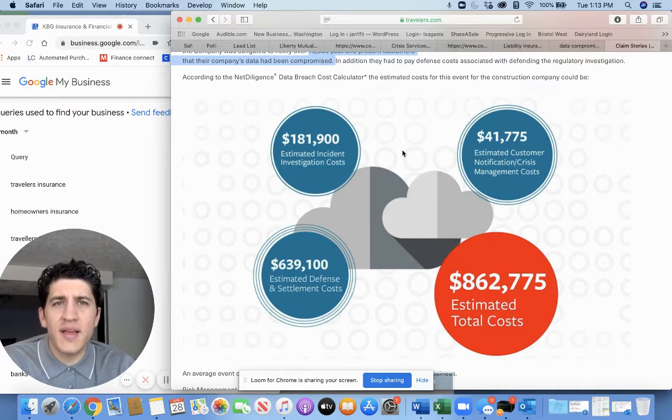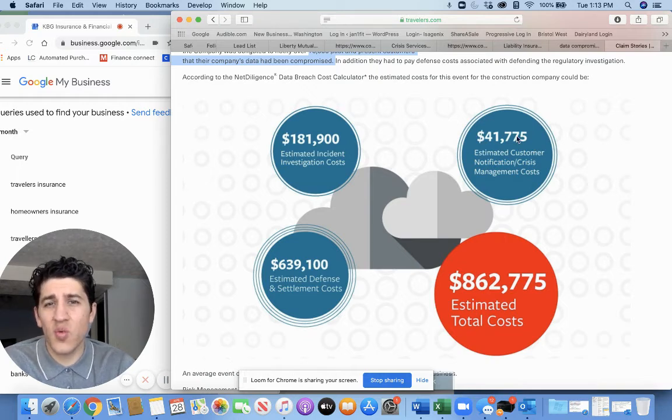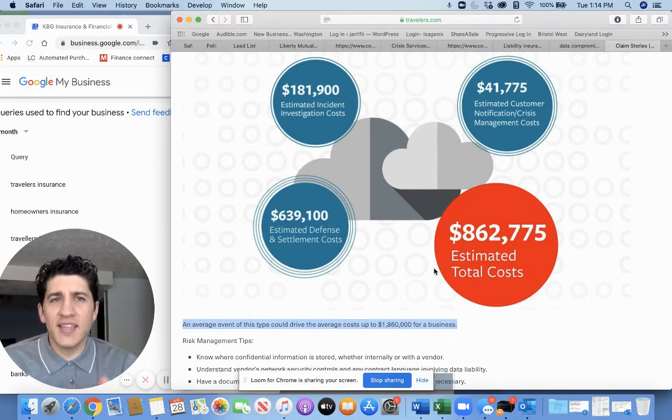The total claim this construction company suffered was $862,000. Breaking it down: investigative costs were $181,000; customer notification and crisis management costs to notify all 10,000 people were $41,000; and defense and settlement costs when the government stepped in were $639,000. The average event of this type could drive costs up to $1.8 million for a business. Insurance companies are talking about these coverages more and more because these claims are starting to happen, especially as people move to a more remote or virtual setting.